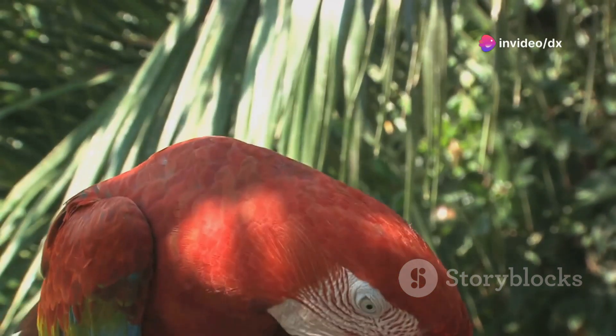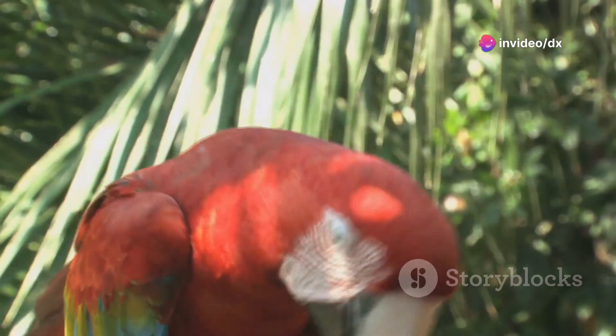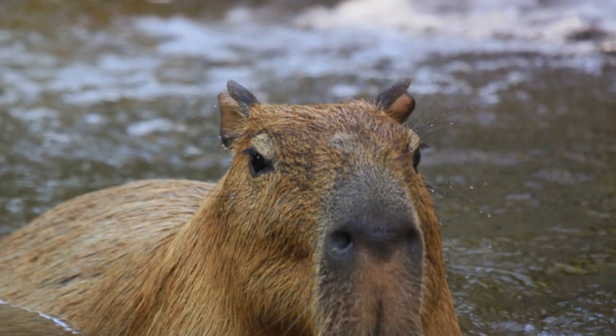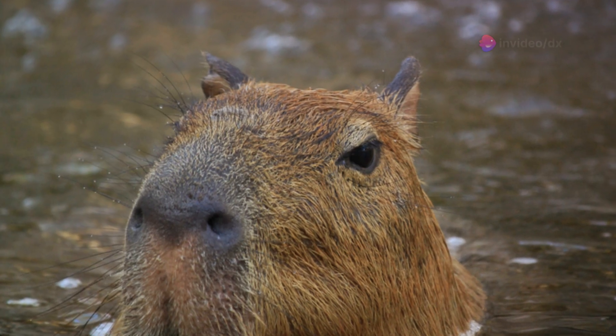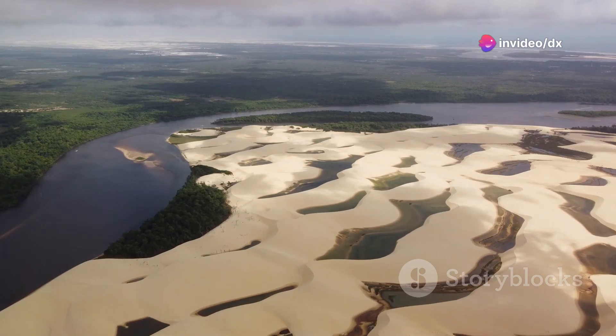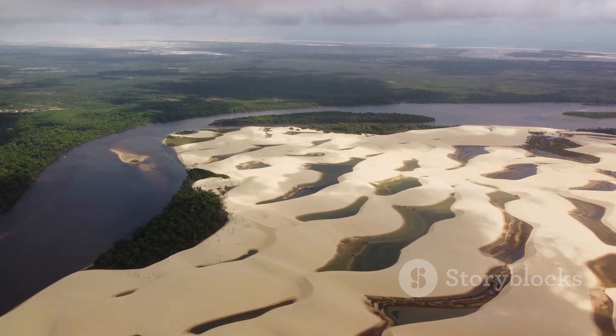Moving on, the Parque Nacional do Pantanal Matogrossense is an essential stop for anyone visiting the Pantanal. This sprawling national park is a sanctuary for numerous species, including the capybaras, which are the largest rodents in the world, and the stealthy caimans. The park's varied ecosystems offer a kaleidoscope of flora and fauna, providing endless opportunities for awe and discovery.